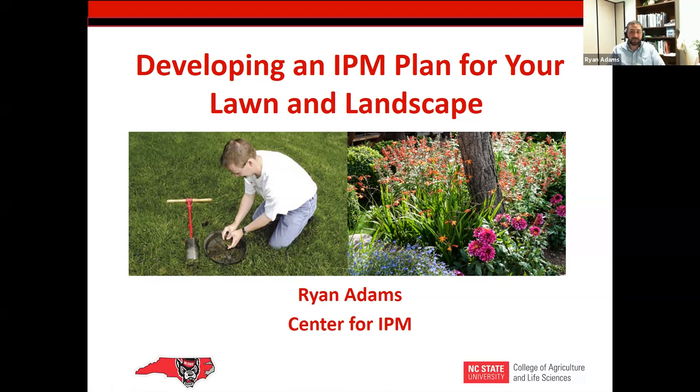My name is Ryan Adams. I'm with the Center for IPM, a very unique and new position on NC State's campus. My background is on the turf, lawn, and landscape side of things, but with this new position I work across all disciplines in the College of Agricultural and Life Sciences — turf, lawn, fruit crops, veggies, and even big ag such as soybean and cotton. It's really unique; I'm learning as much as possible every single day.